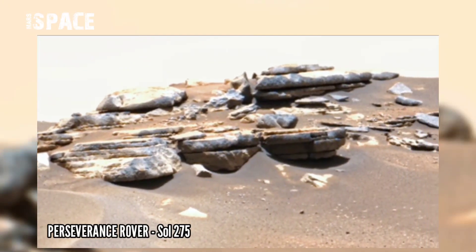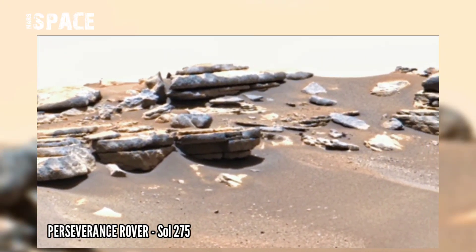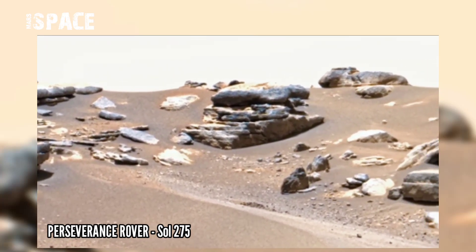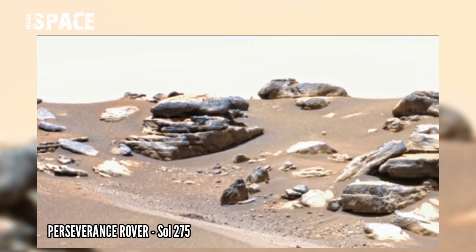NASA's Mars Perseverance rover captured this 5.26 gigapixel image on Mars on Sol 375 and captured a mysterious area on the red planet.